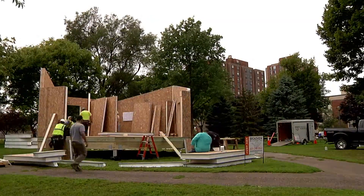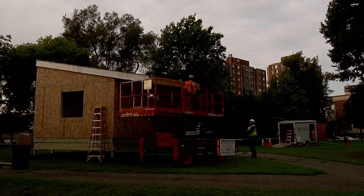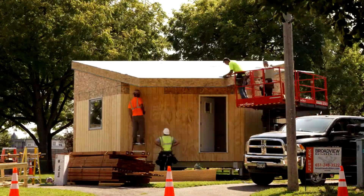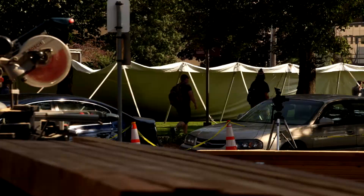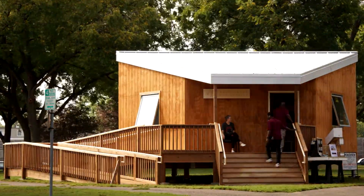New tonight, a unique house is on display in Minneapolis this weekend, shaped like a hexagon. It can be built in a matter of days, but it can last years. It doesn't feel like you're walking into a makeshift home — it feels like a real home.